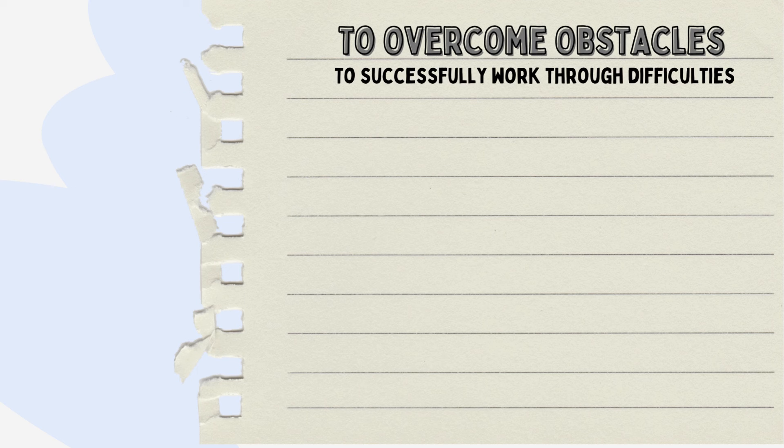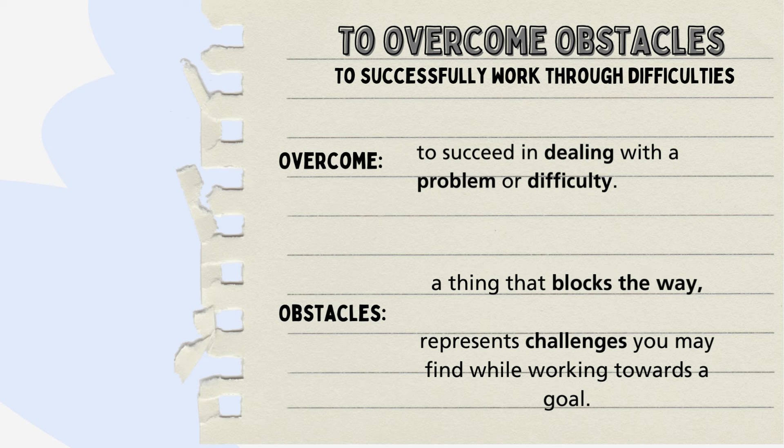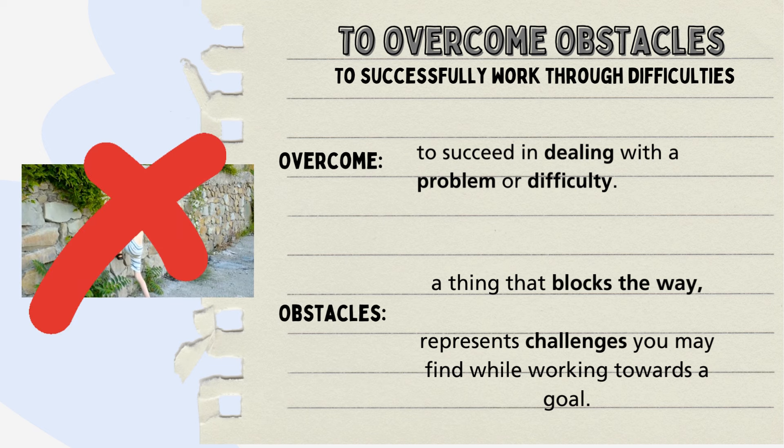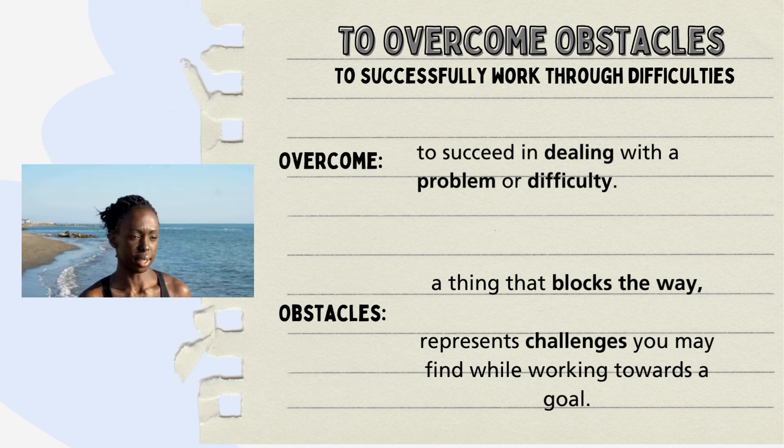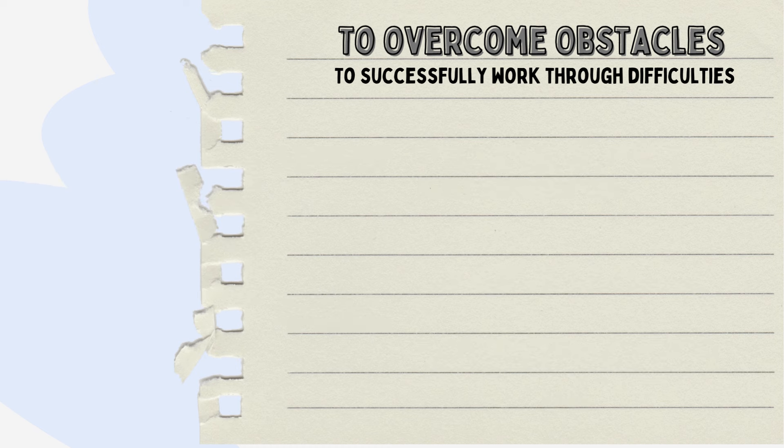To overcome obstacles is to successfully work through challenges or difficulties. The word overcome suggests conquering something that stands in the way. Obstacles aren't tangible barriers like walls or fences. Here, it symbolizes the challenges and difficulties that one might encounter on the path towards a goal. When someone encourages you to overcome obstacles, they're not urging you to physically climb a wall. Rather, they're motivating you to face the challenges that life throws your way.